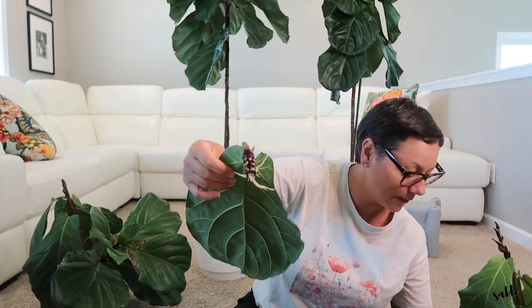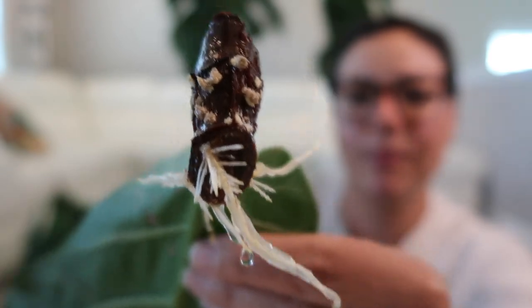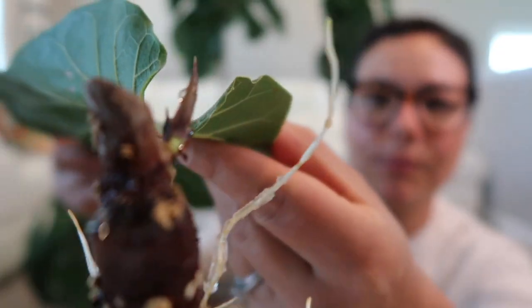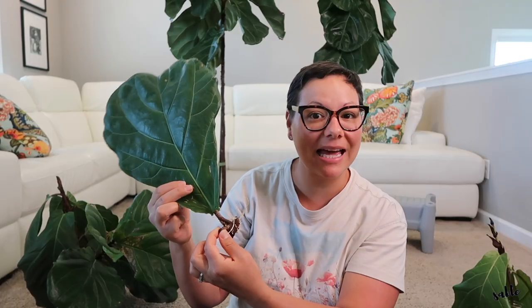I also have a single leaf here, and this leaf out of all the cuttings is doing the most — it has the most roots and it even has a new leaf trying to come out of it. That was very interesting; I'm glad I saved this one leaf.